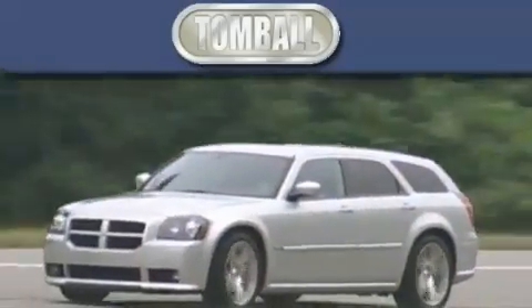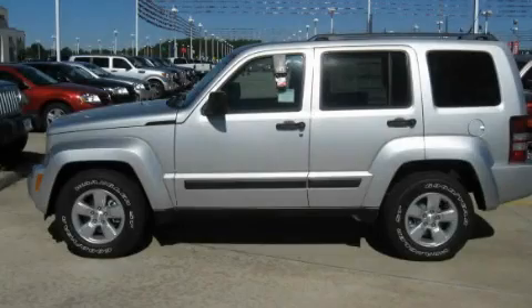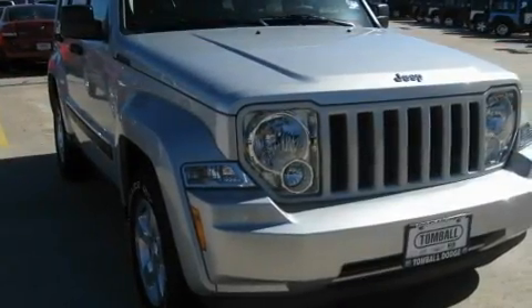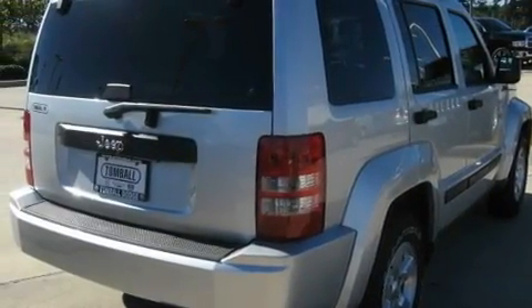Another fine vehicle offered by Tombaugh Dodge. This is a brand new 2011 Jeep Liberty — a vehicle with safety, comfort, and space. It has a 3.7-liter six-cylinder engine and a four-speed automatic transmission.